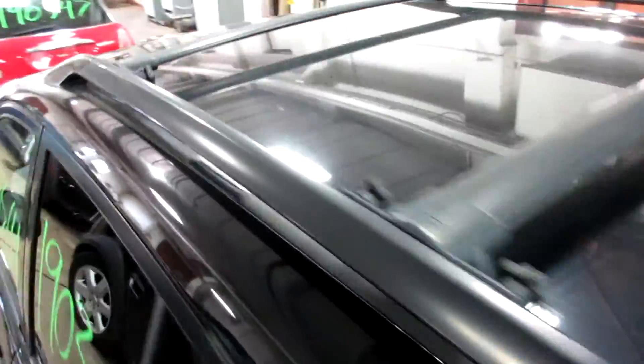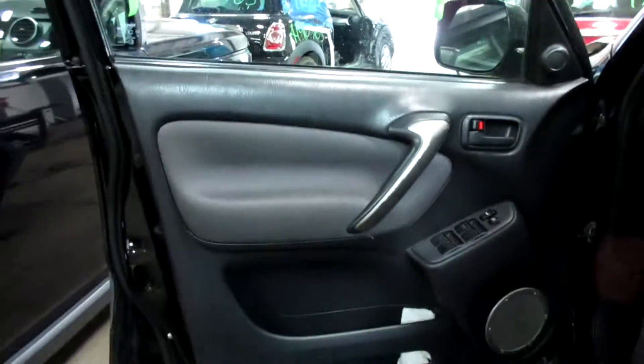This vehicle does not have a sunroof. We have a black and gray cloth interior. Got a very nice set of seats for this vehicle here — very clean. Nice set of rear seats as well.